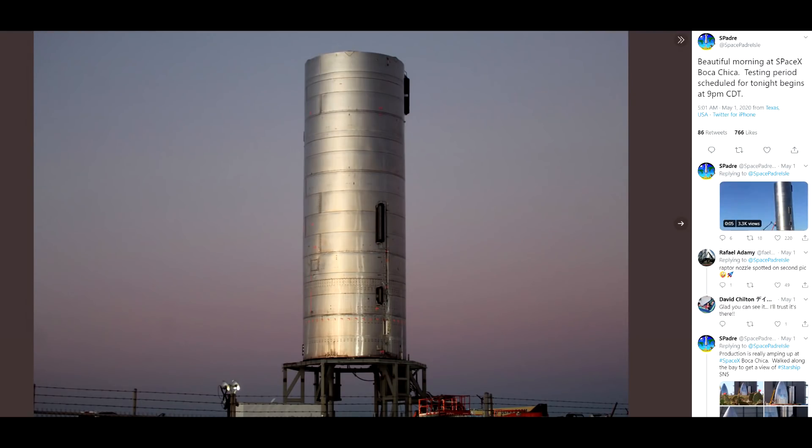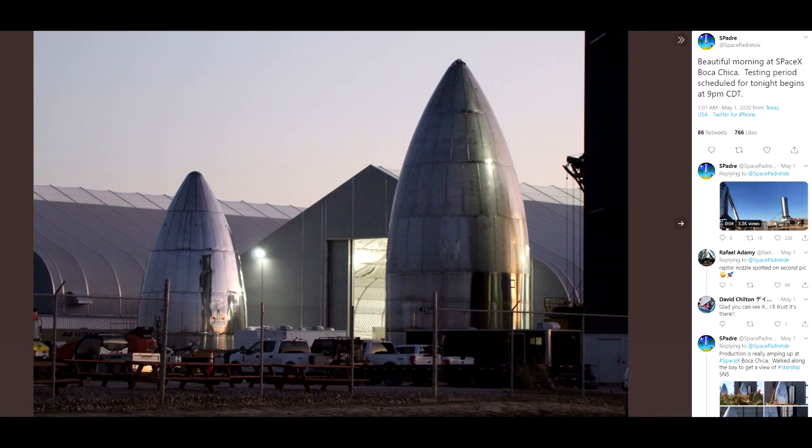Hello, it's Scott Manley here. It's been a busy week for me, but there's been a lot going on and many of you have probably already heard that SpaceX successfully tested their Raptor engine on a prototype Starship hull.